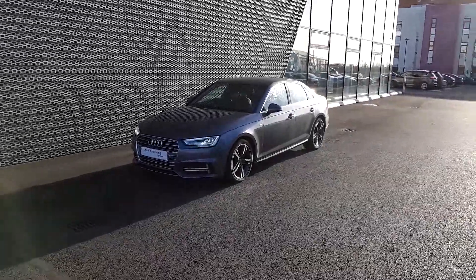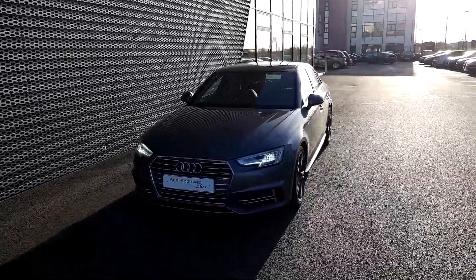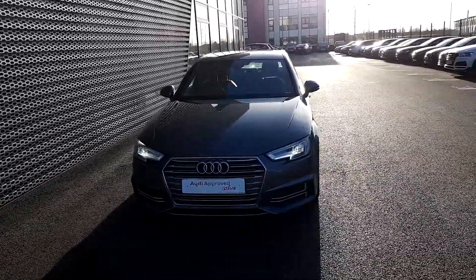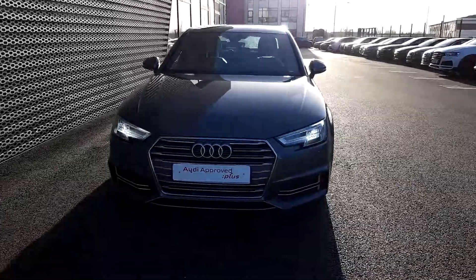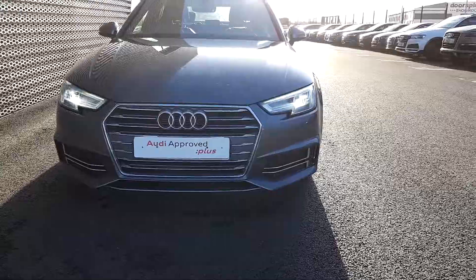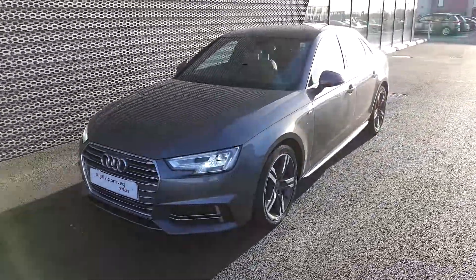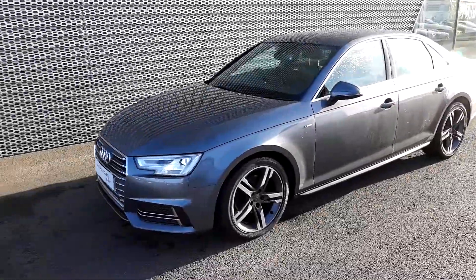Hi guys and welcome to Audi North Dublin. Today I'd like to have a look at this absolutely gorgeous 2016 A4 S-line. As you can see she has the LED daytime running lights and the Audi grille lined in chrome. She is gorgeous grey. As I walk around the car I'll point out some of the key features.